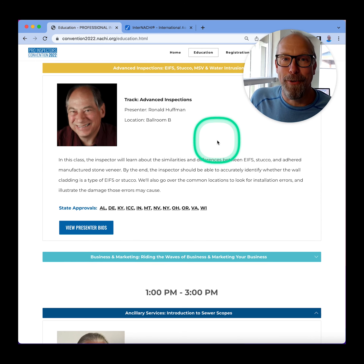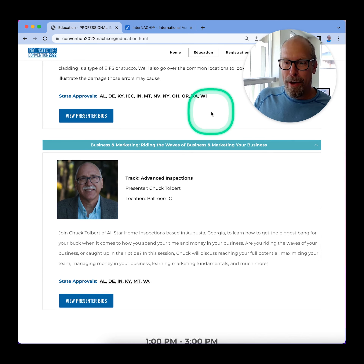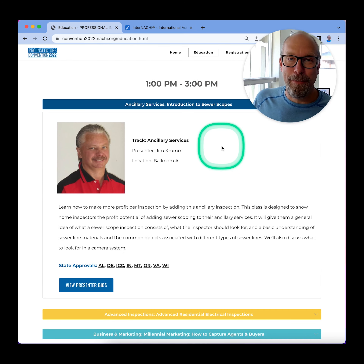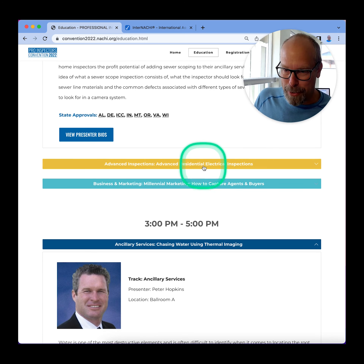We have the expert Ron Huffman. He's going to do advanced inspections on eaves, stucco, and water intrusion. We have Riding the Waves of Business and Marketing for Your Business by Chuck Tolbert — he's from Georgia. We have the expert Jim Crum, who's going to talk about sewer scopes and how to make a lot of money doing sewer scopes.